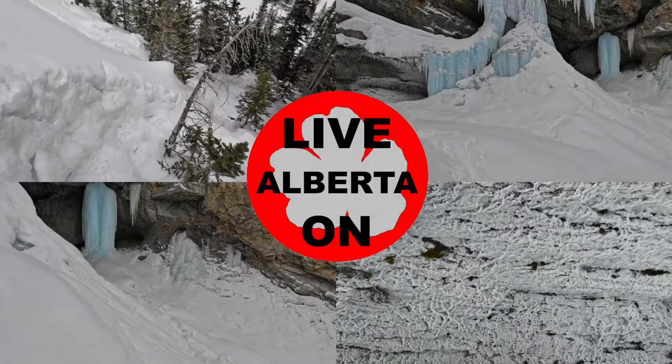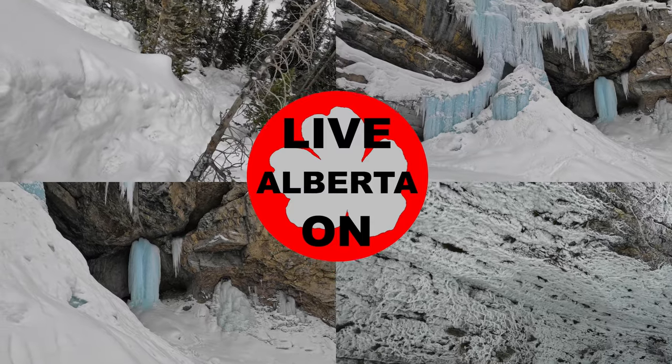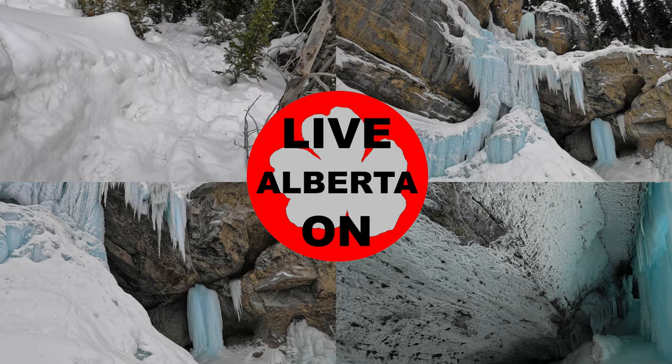Welcome to my channel Live on Alberta. My name is Kerry and I love hiking. My videos will show you all aspects of the trail and what you can expect to see if you choose to do this hike.